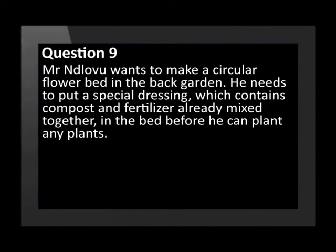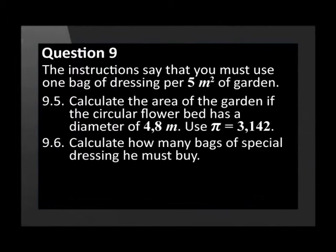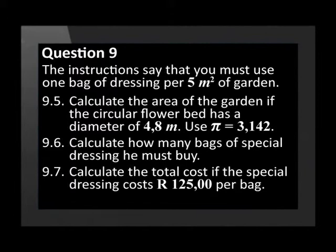Mr Ndlovu wants to make a circular flower bed in the back garden. He needs to put a special dressing containing compost and fertilizer in the bed before planting. The instructions say to use one bag of dressing per five square metres of garden. Calculate the area of the circular flower bed, which has a diameter of 4.8 metres. Calculate how many bags of special dressing he must buy. Calculate the total cost if the special dressing costs R125 per bag.